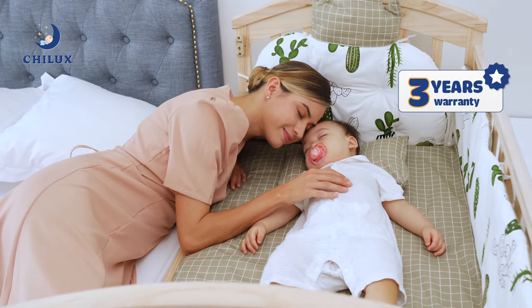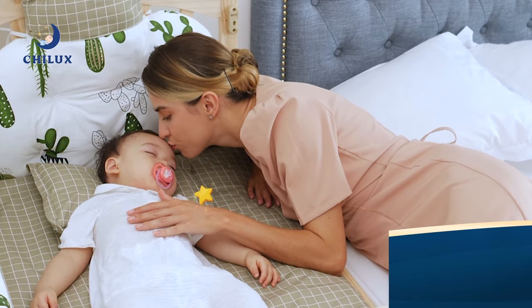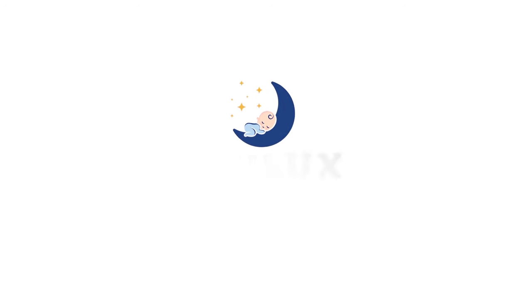Gelux commits to a 3-year warranty, 1-to-1 exchange within 100 days, and free delivery nationwide. Gelux's 6-mode multifunction crib, togethering with children from newborn to 12 years old. Learn more at gelux.sg.